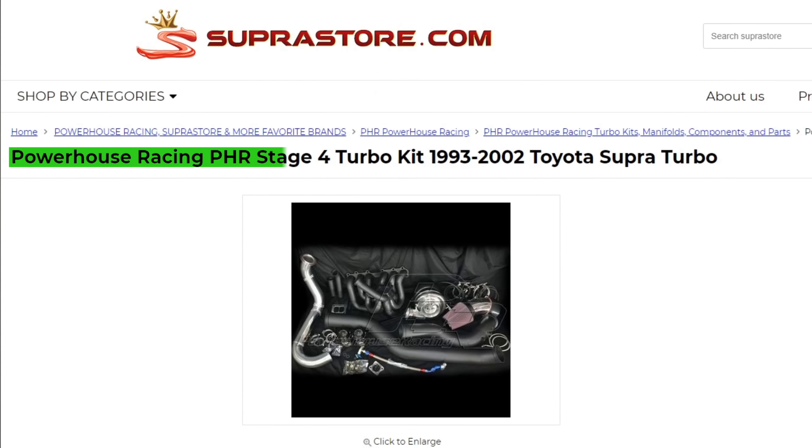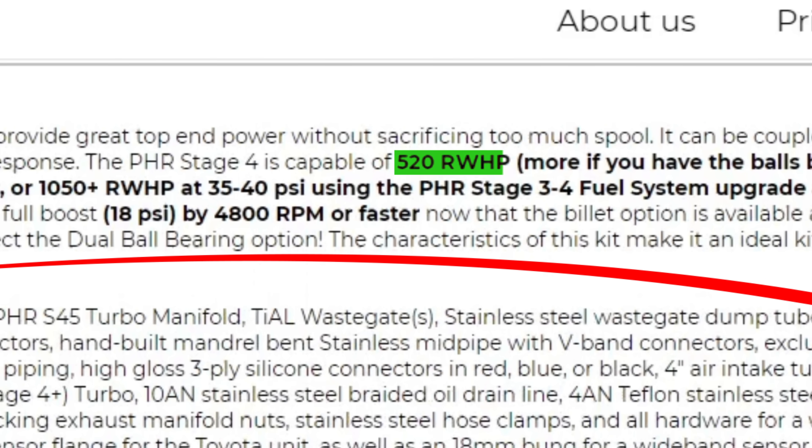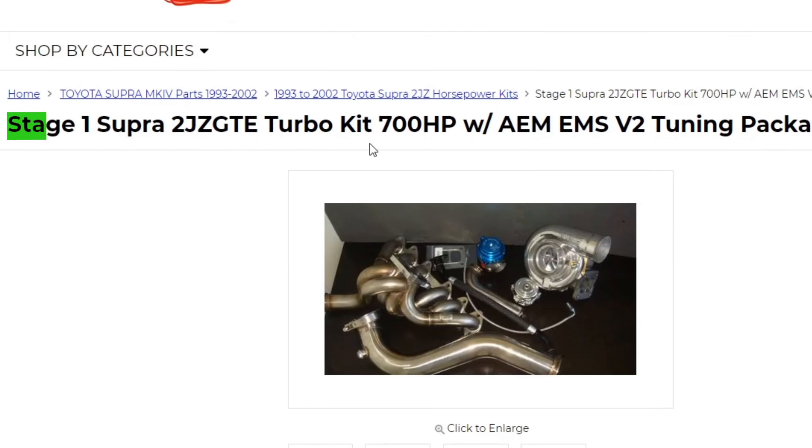One final piece of context to show you why stage numbers are somewhat meaningless: looking at these two examples of Supra 2JZ stages from superstore.com. Powerhouse Racing sells a stage four kit for the 2JZ with a turbo, headers, downpipe, and new air filter, claiming 520 rear-wheel horsepower. Or you can get a kit for the same 2JZ with similar parts that will make 525 rear-wheel horsepower — and it's a stage one kit. What the hell?